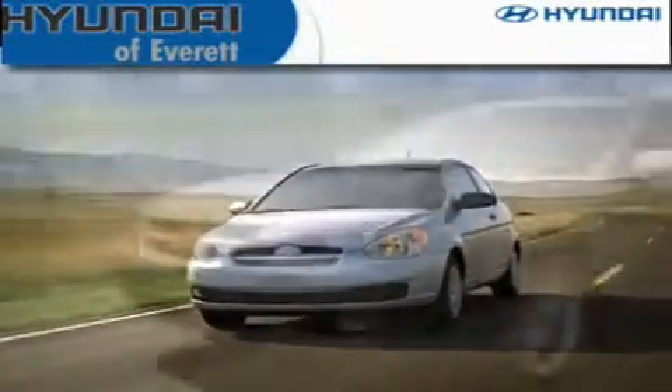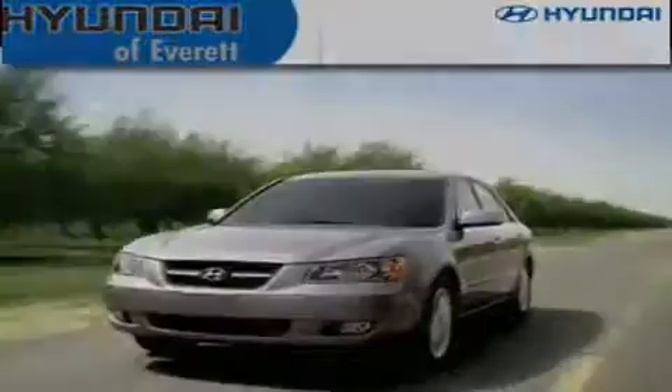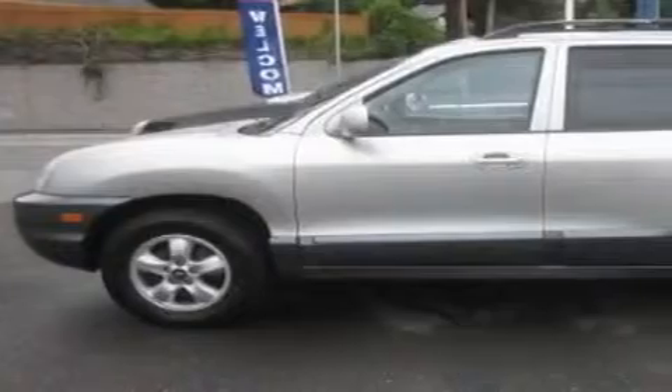Another fine vehicle offered by Hyundai of Everett. This is a 2005 Hyundai Santa Fe — a car-like ride with space like an SUV. It has a 2.7-liter six-cylinder engine and an automatic transmission.